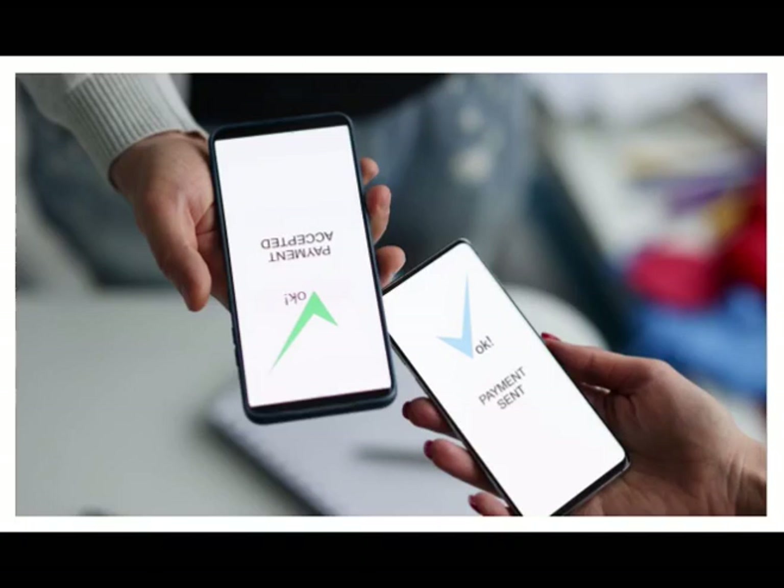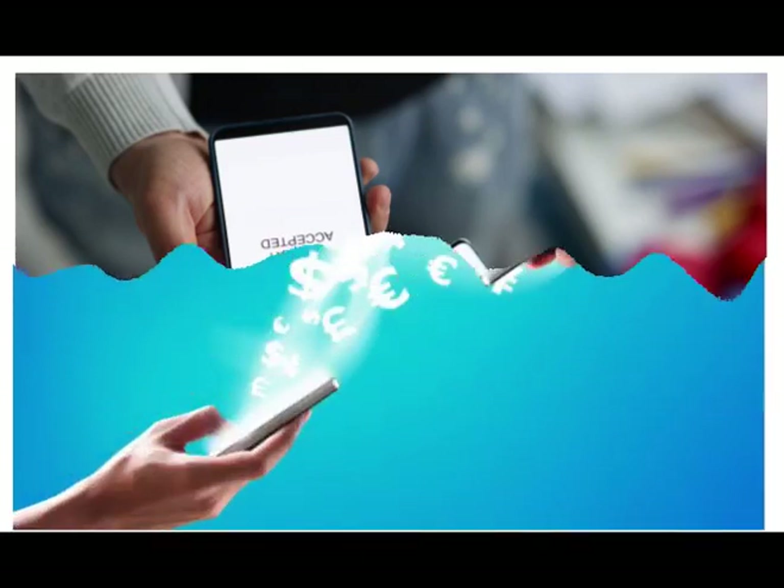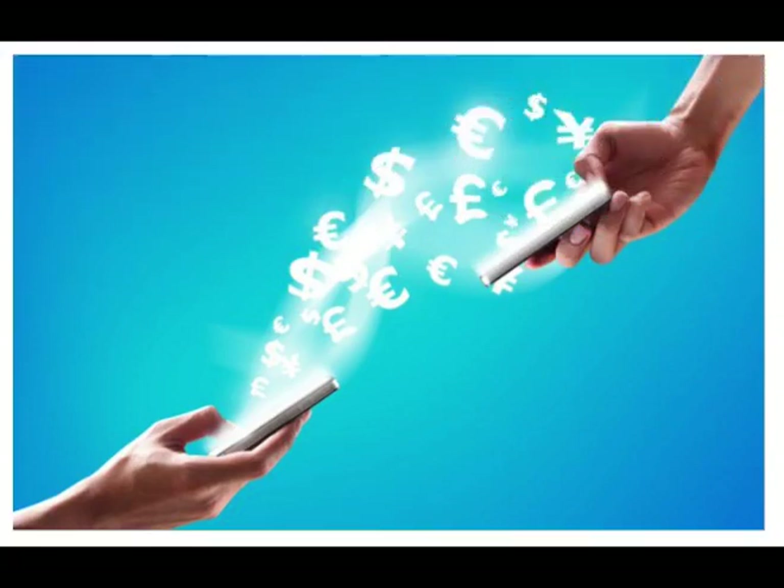In 2012, Ericsson and Western Union partnered to expand the direct operator billing market, making it possible for mobile operators to include Western Union mobile money transfers as part of their mobile financial service offerings. Given the international reach of both companies, the partnership is meant to accelerate the interconnection between the m-commerce market and the existing financial world.